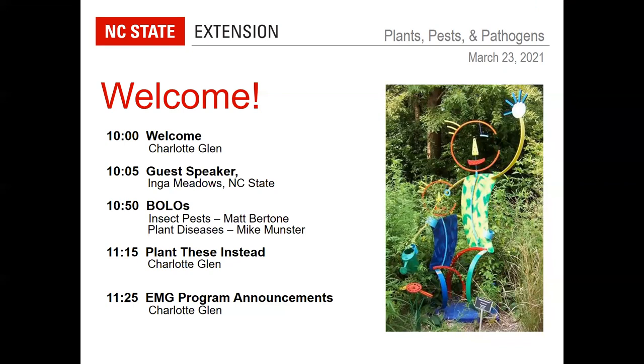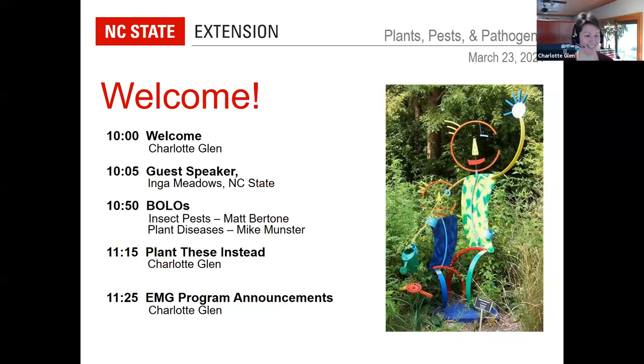Good morning and welcome everyone to the March Plant Test and Pathogens. We're excited to have you all here today. We have a guest speaker, Inga Meadows. She will be talking to us about Phytophthora-resistant plants, followed by Be on the Lookout — the BOLOs — for insect pests and plant diseases coming up in the next few weeks. Matt Bertone and Mike Munster from the Plant Disease and Insect Clinic will be sharing those.